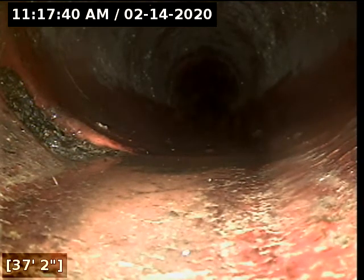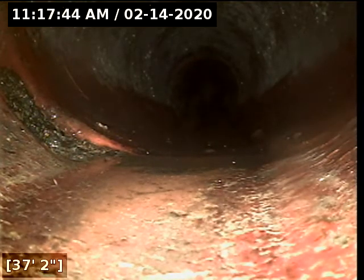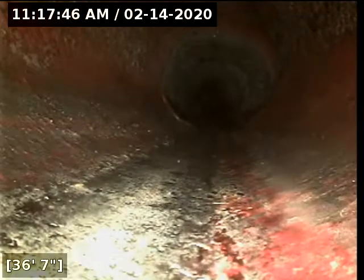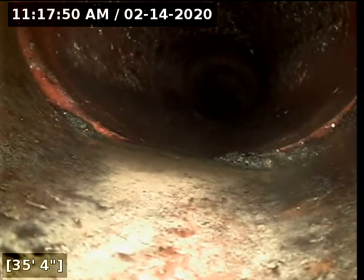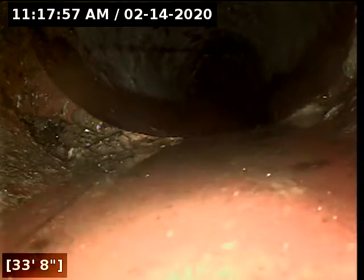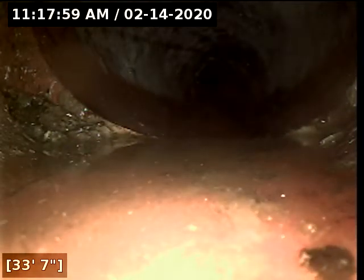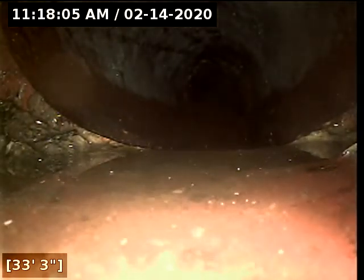Here at 37 feet there appears to be some soil intrusion. Here at 35 feet there appears to be some soil intrusion. Here at 33 feet there appears to be a pipe separation.